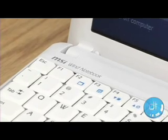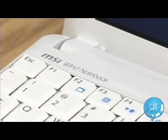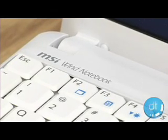Compared to netbooks that were coming out less than a year ago, like the ASUS E701, those features are all huge leaps forward.